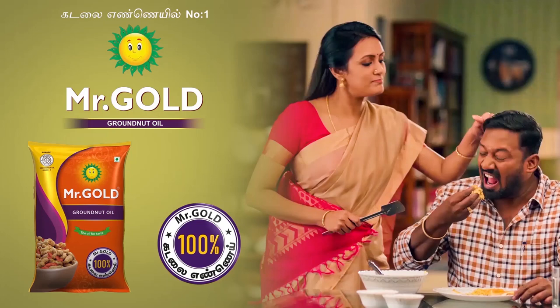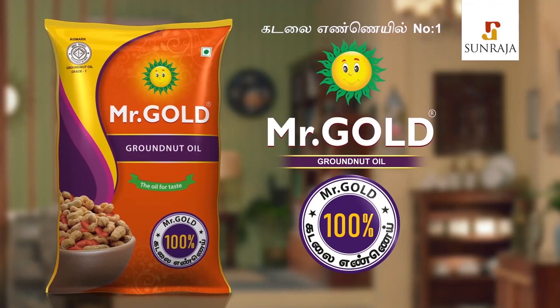Now let's see. 100% Kadalai Nai. Kadalai Nai Number One. Mr. Gold, 100% Kadalai Nai.